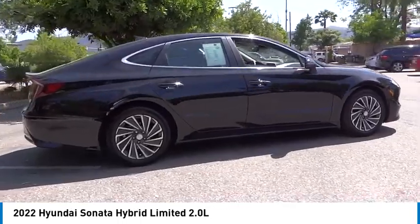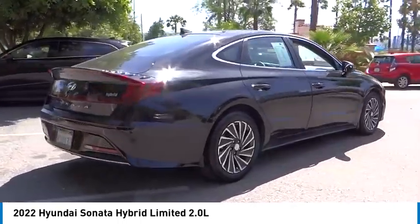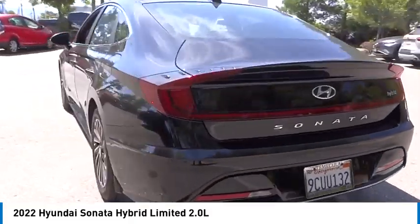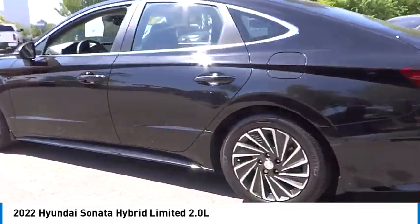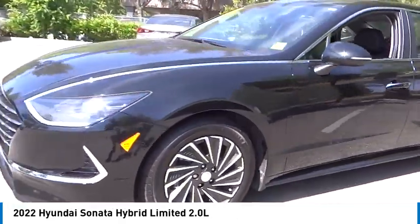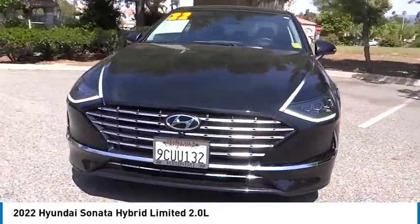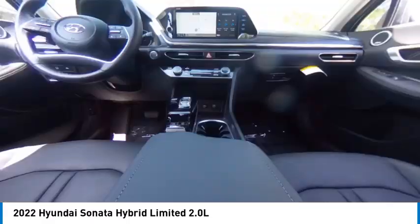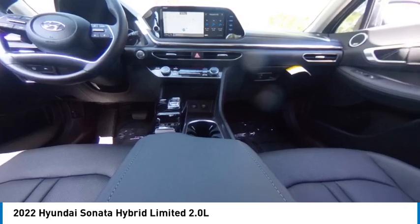Stop by and take a look at the 2022 Sonata Hybrid. This all-new hybrid has all the style and premiums you expect in a Sonata, along with 37 city and 39 highway miles per gallon. Unlike other hybrids on the market, it uses a breakthrough lithium polymer battery pack which runs cooler, lighter, and is shapeable for optimum packaging.